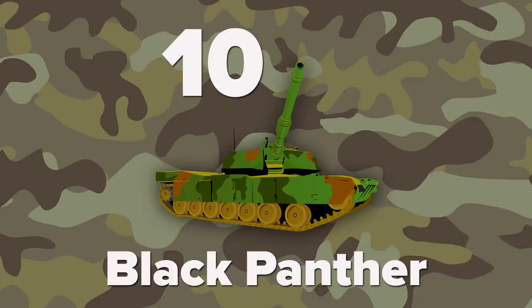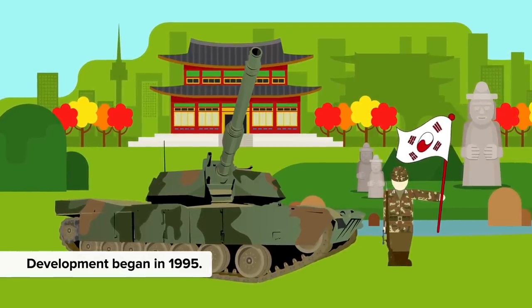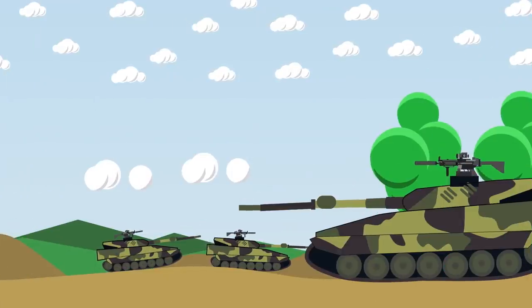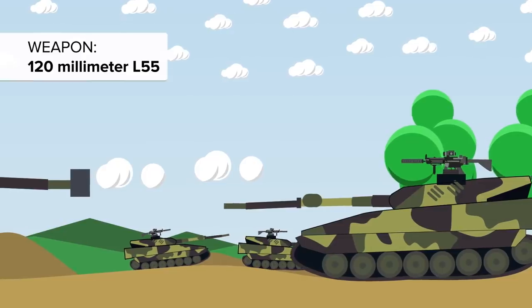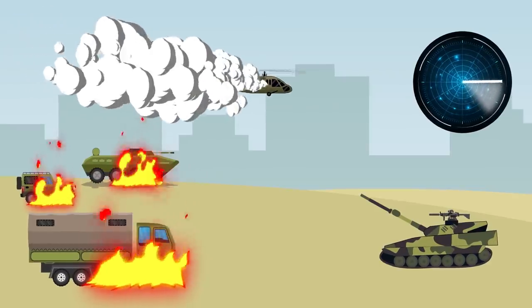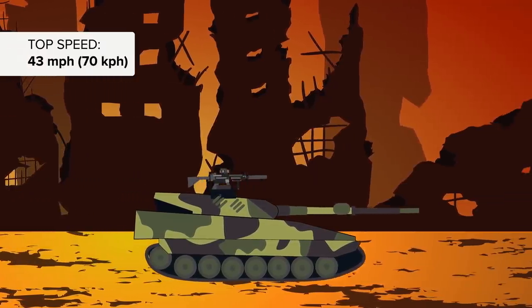At number 10, let's take a look at the K-2 Black Panther. Development began in South Korea in 1995, using indigenous technology only. This tank uses composite armor of an undisclosed type and explosive reactive armor modules. It is claimed that the front armor could withstand direct hits from 120mm tank rounds fired from L-55 guns. This tank has a very advanced fire control system which can spot, track, and fire automatically at visible vehicle-sized targets and even low-flying helicopters. The Black Panther is fitted with a powerful diesel engine with a top speed of 43 miles per hour, making it quite a beast.